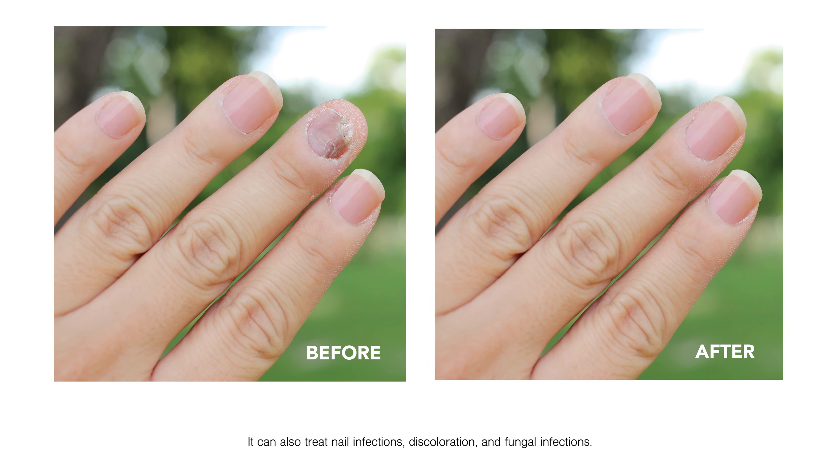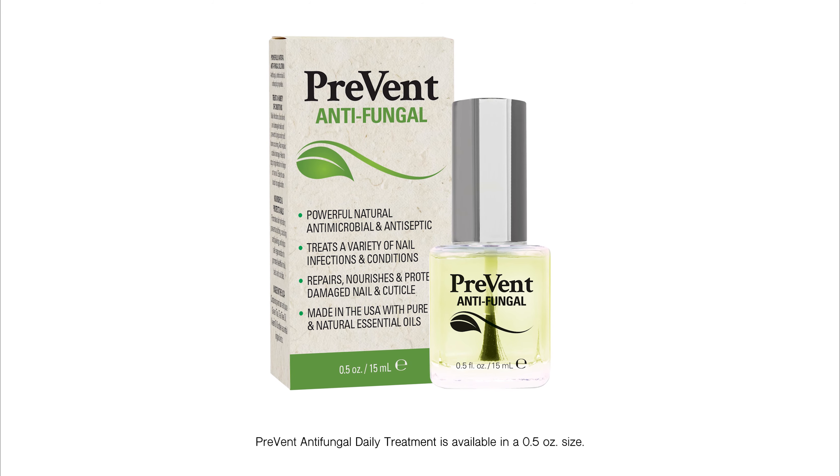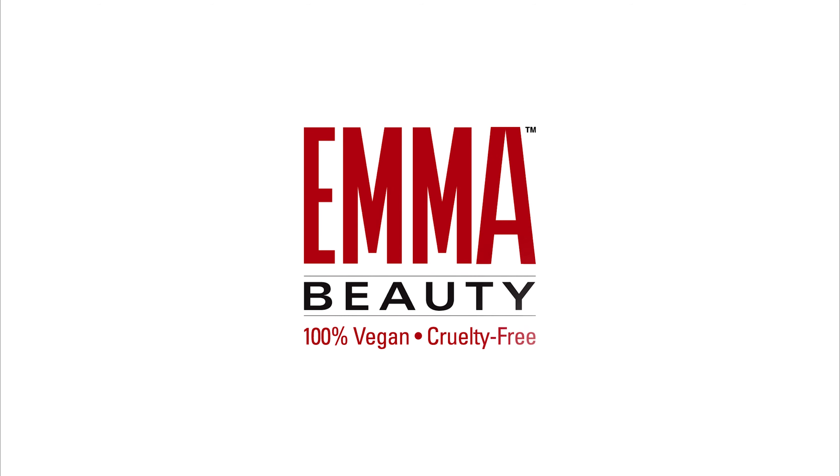It can also treat nail infections, discoloration, and fungal infections. Prevent Antifungal Daily Treatment is available in a half-ounce size. Emma Beauty is 100% vegan and cruelty-free.